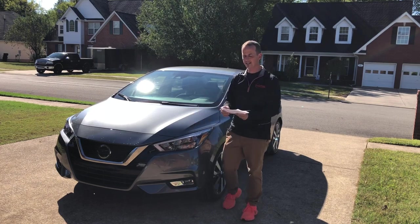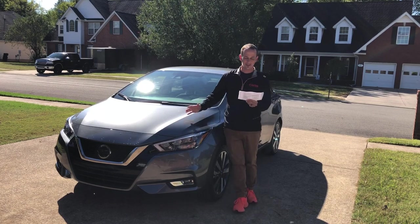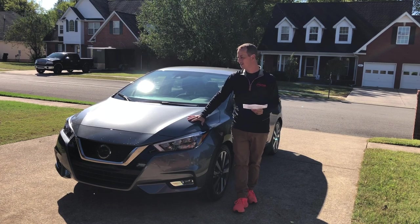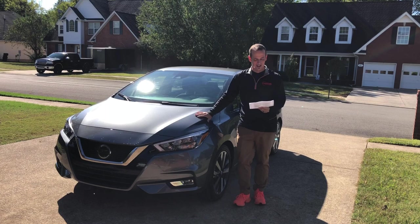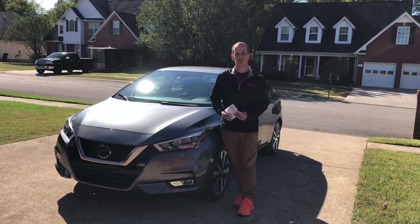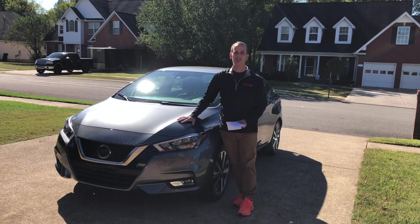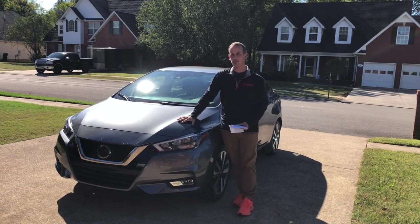Let's look at the notes that Nissan sent us. This is the all-new third generation Versa with expressive exterior styling and fresh interior design — which basically means it's a new car. They went through top to bottom and redesigned this thing. The previous Versas were a little bland, a little dull — they were commuter cars. But a commuter car doesn't have to be boring.